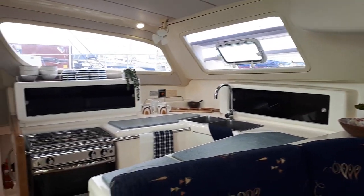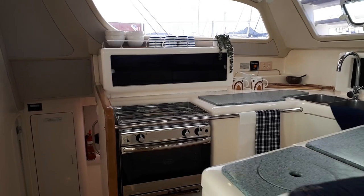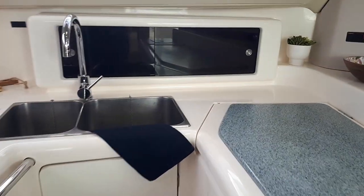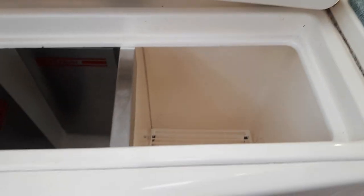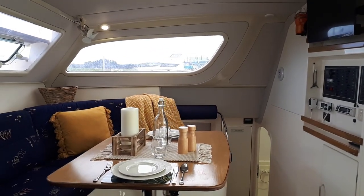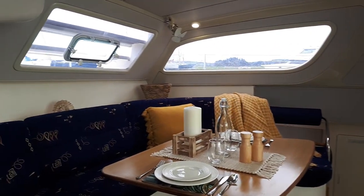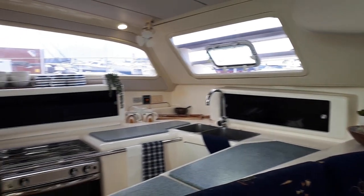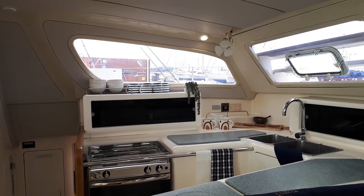Large galley, huge refrigeration. Very social boat as you can see — while the chef's preparing the meal, they can be enjoying the company of their family or friends.